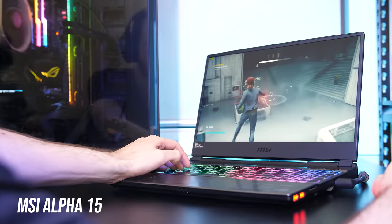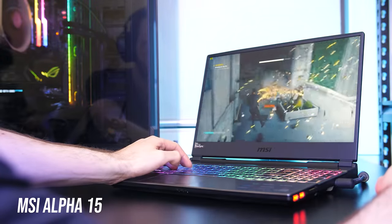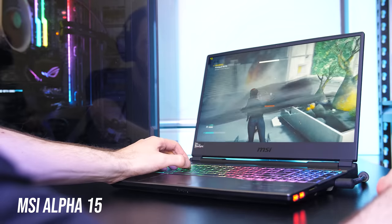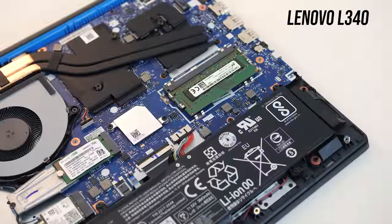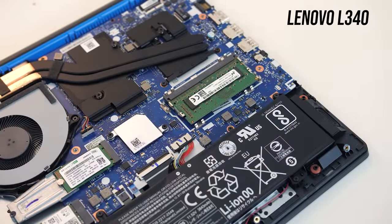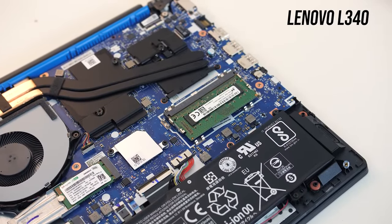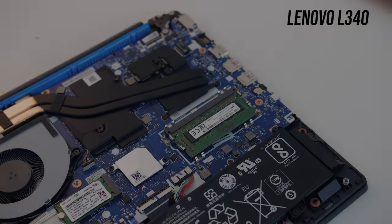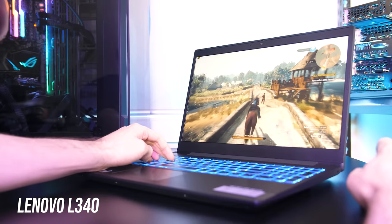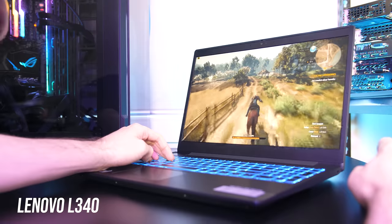I am happy to report that with the new Radeon 2020 software, the driver issues I experienced when updating have been fixed. I was disappointed by the Lenovo L340 — opening it up after buying it to see single channel memory cut me pretty deep. That simple change could have made it so easy to recommend at its price point; it was almost the chosen one. Despite that, for the price compared to the competition it doesn't look too bad — I guess we can't have everything in life.